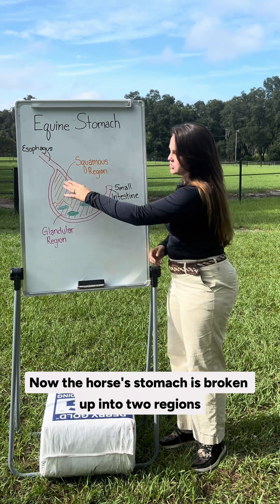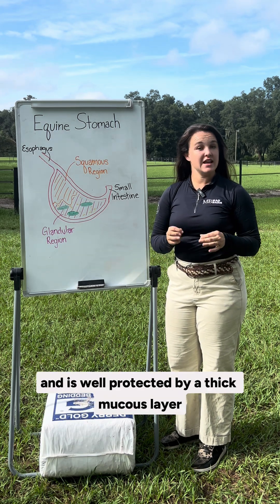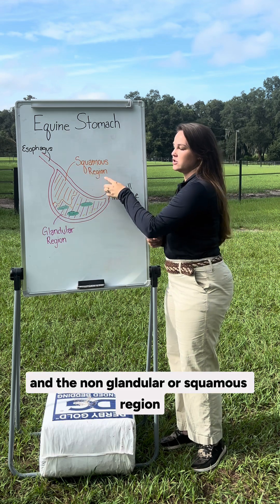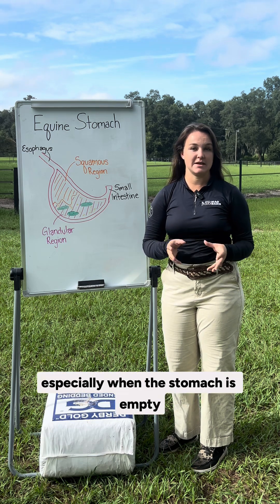The horse's stomach is broken up into two regions: the glandular region, which produces acid and enzymes to aid in digestion and is well protected by a thick mucus layer, and the non-glandular or squamous region, which is less protected from acid and more prone to ulcers, especially when the stomach is empty.